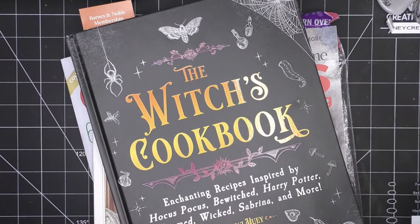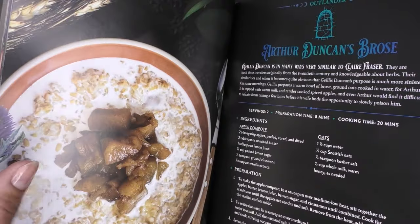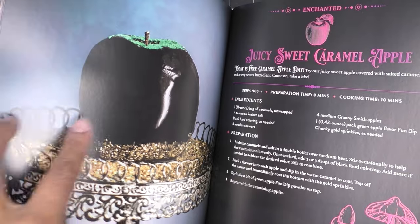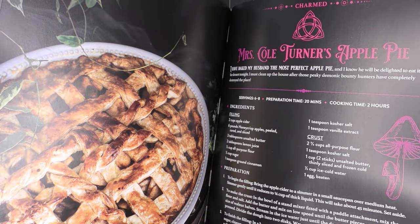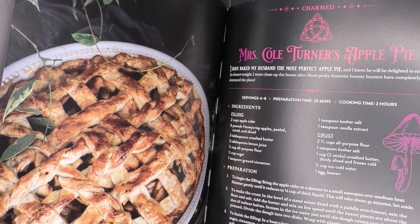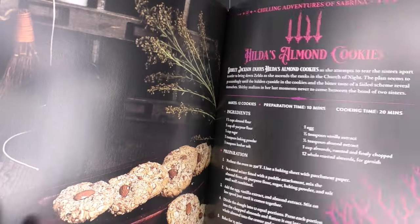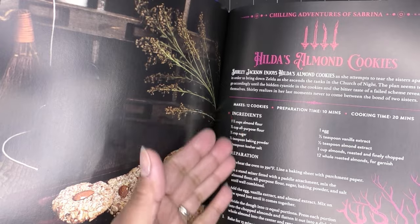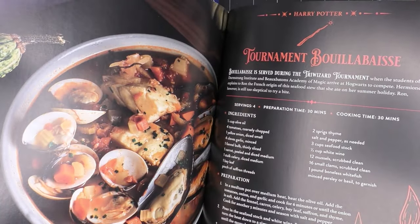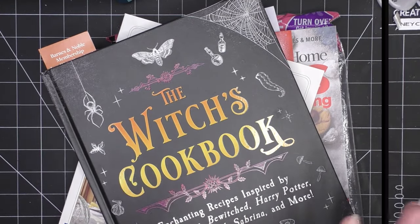And then 'The Witch's Cookbook' — the recipes are crazy and just different. Look at this black food-coloring caramel apple, and Mrs. Turner's apple pie looks really yummy. There's also 'brownie pig out' and Hilda's almond cookies — I checked the proportions and instructions and they sounded right, so I grabbed it.